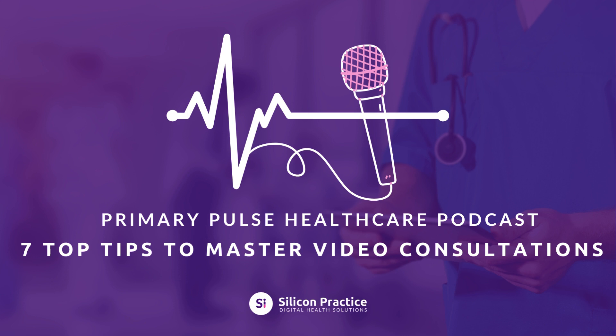Welcome to Primary Pulse Healthcare Podcast, brought to you by Silicon Practice. In this episode, we will explore the top tips for mastering video consultations, introducing seven ways to make sure patients get the best online care.